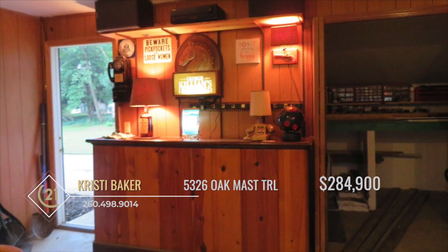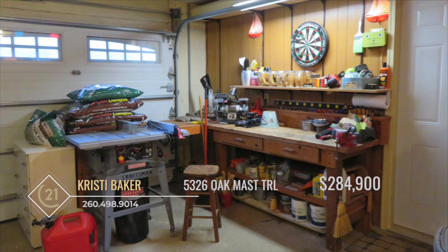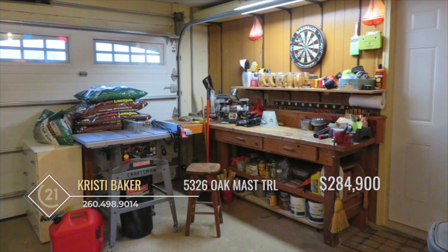The garage has been transformed into a fantastic man cave and includes an additional mechanical area that could also serve as a workshop.